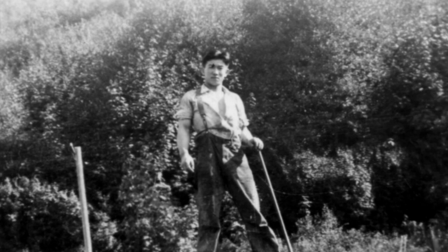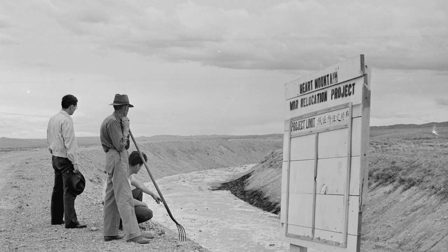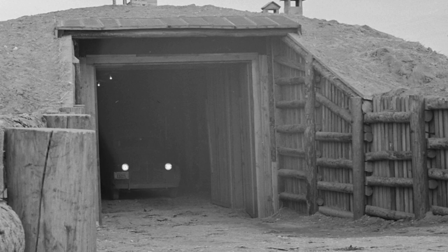Mostly because discriminatory land practices meant that marginal lands were what they could get. We talk about the agricultural program in another video, so I won't go into great detail here. Suffice to say, the Japanese Americans finished the canal work left by the CCC. The agricultural output of the Heart Mountain confinement camp was incredibly successful, to the point that they had to build two gigantic root cellars to store all of their crops.